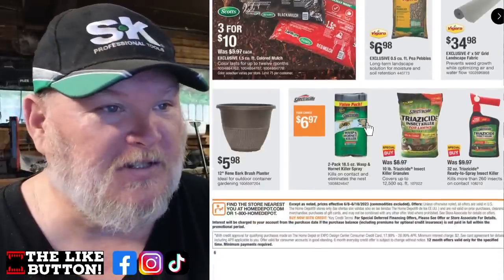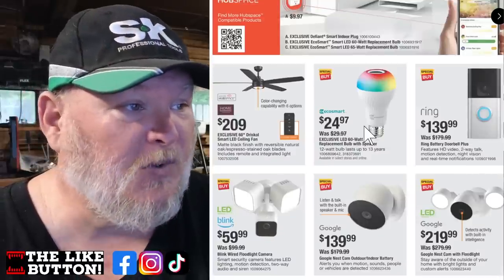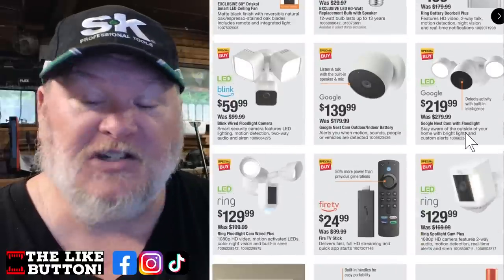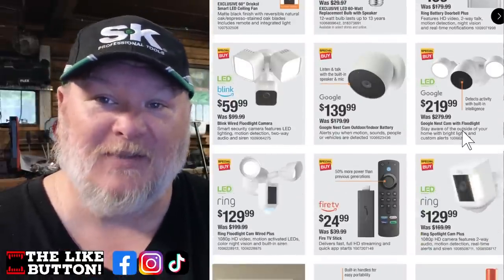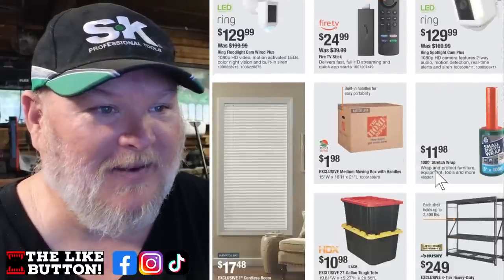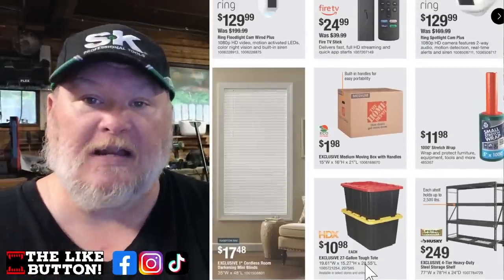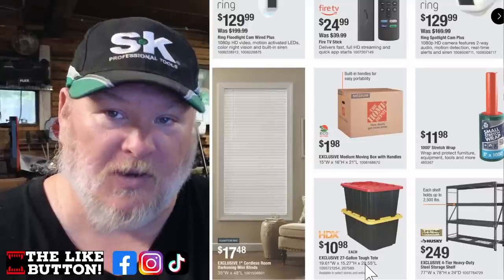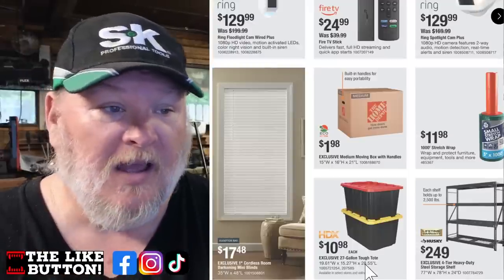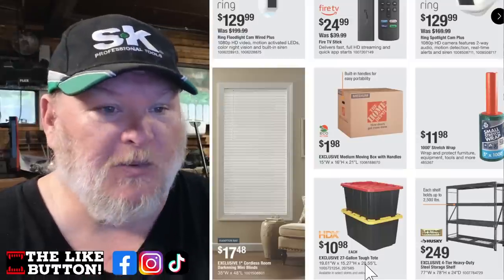We've got mulch on sale — always a good deal. There's a ceiling fan for $209 with a built-in light, EcoSmart light, and a Ring doorbell. HDX tubs, 27 gallons in red or yellow with a black base, coming in at $11 — solid price. The Husky four-tier heavy duty rack for $250, that's kind of a standard sale price. That's what we've got from the flyer — let's jump through the store and see what else we've got.